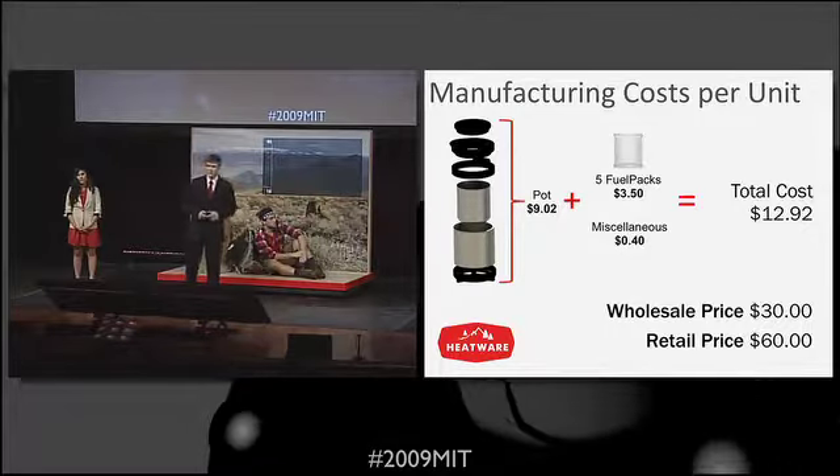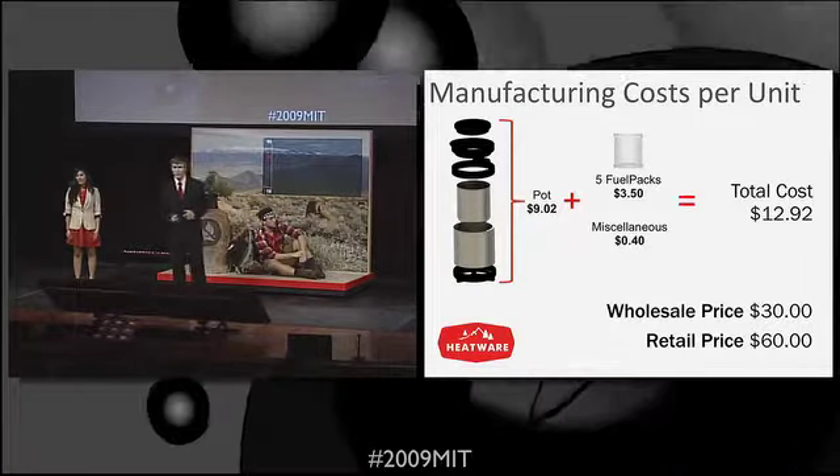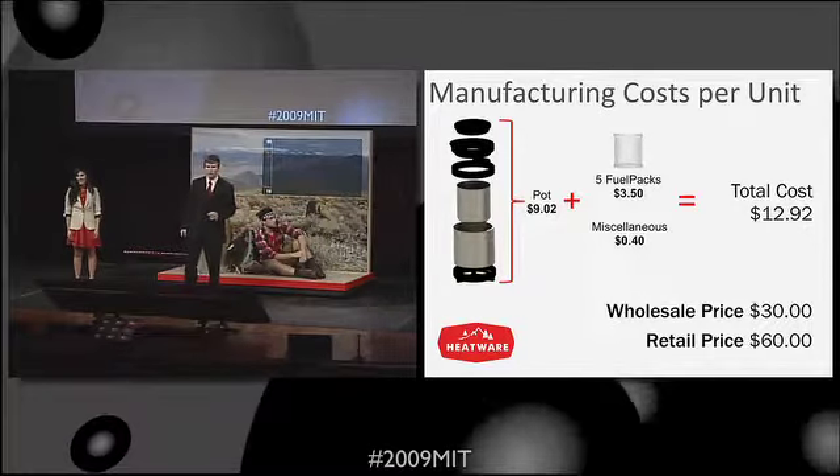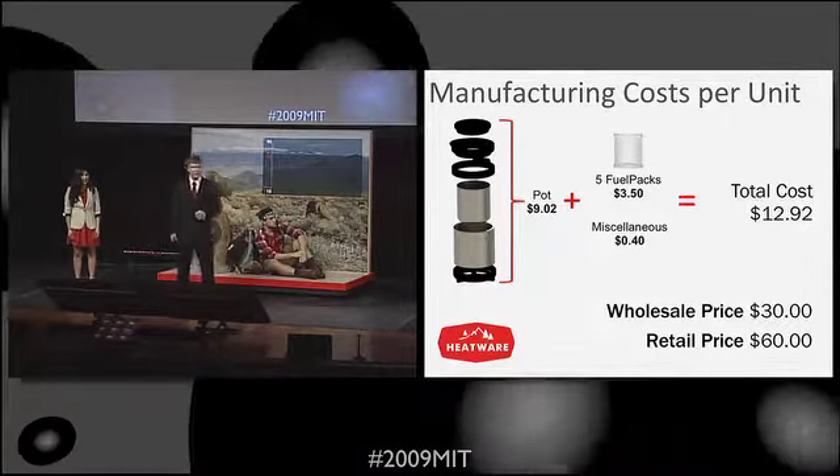Our product comes in three pieces: we have our pot, our fuel source, and a carrying case. Based on production cost analysis, we can determine that our production cost will sit around $12.92.